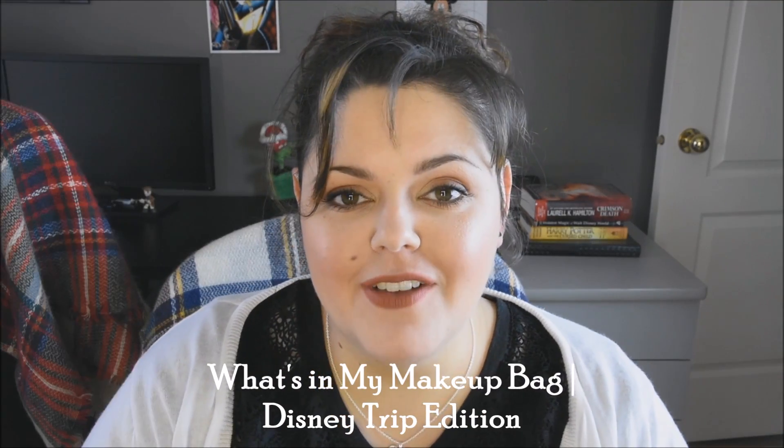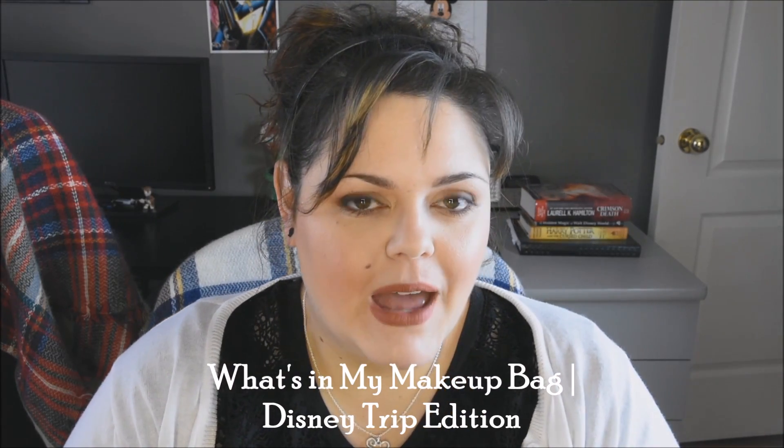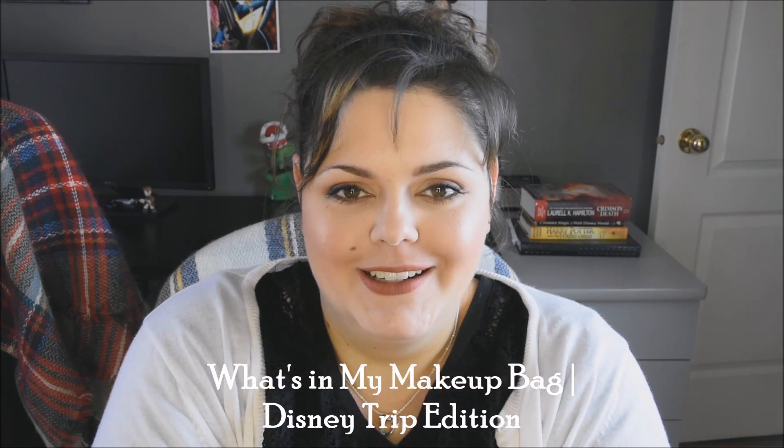Hey guys, welcome back to my channel. Today I've got for you What's in My Makeup Bag, Disney Trip Edition. So if you're interested in finding out what I brought makeup-wise, stay tuned. I'm going to cover makeup and brushes in this video, and I'm going to try to also film the skincare and beauty stuff afterwards.